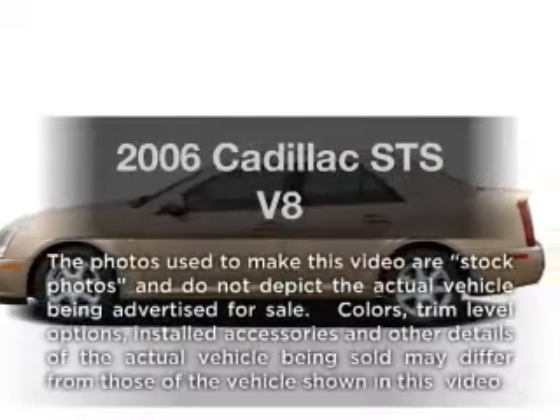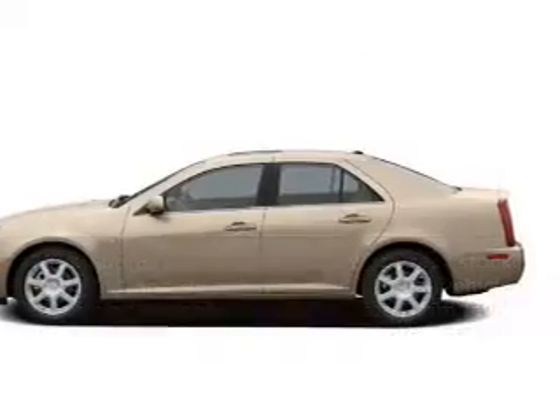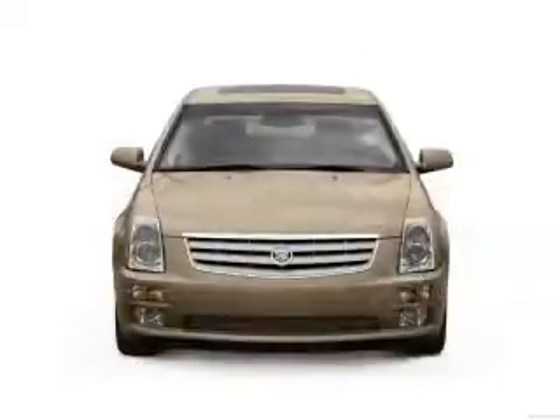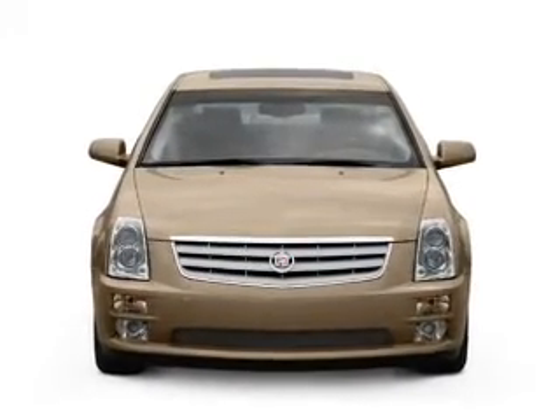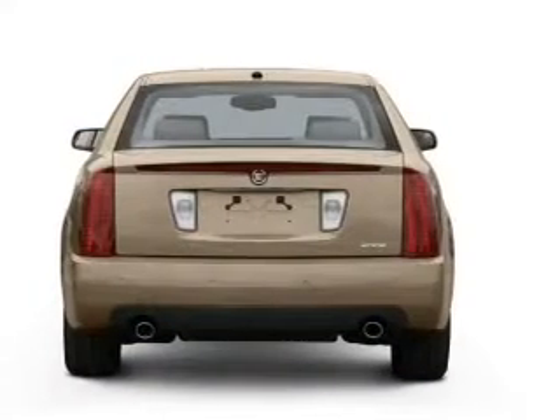Introducing the 2006 Cadillac STS. This is the set of wheels you've been looking for, with a powerful eight-cylinder engine that responds smoothly to its five-speed automatic transmission. Premium wheels lend a distinctive appearance.